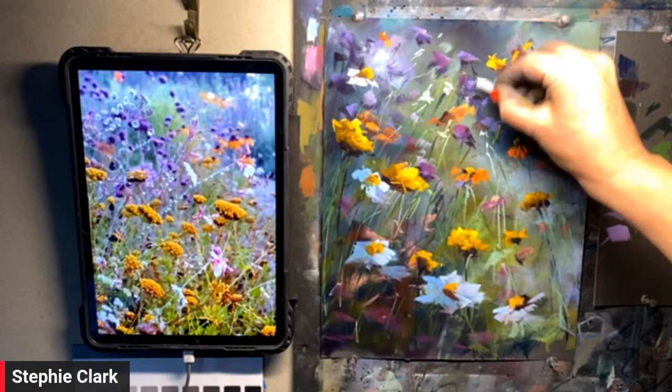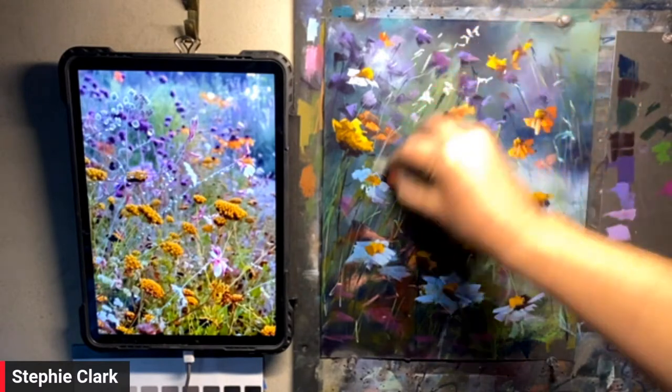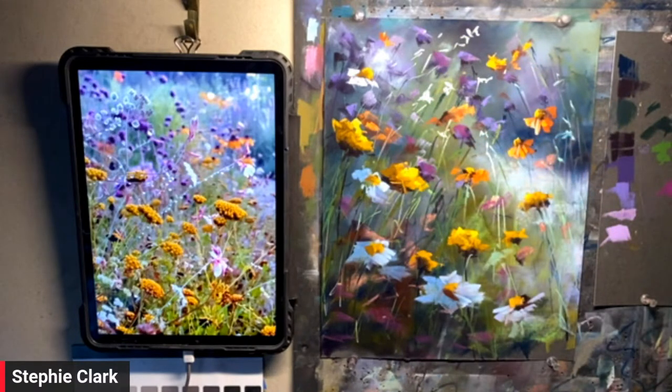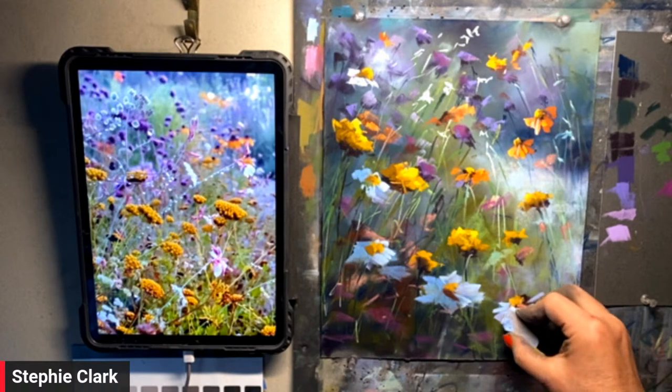For people who tuned in late — the paper I'm working on is Pastelmat by Claire Fontaine. It is a very smooth paper that under a microscope looks like Velcro, and it is beautiful to work on. It's my preferred paper, but I'd paint on a cardboard box if I had to.